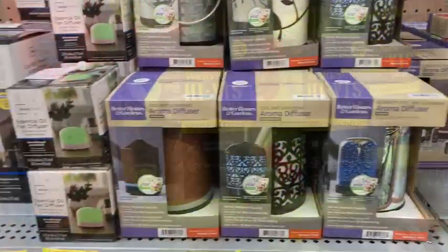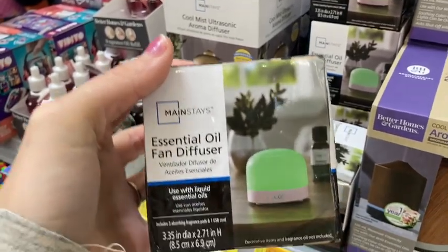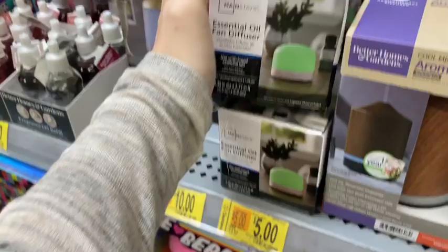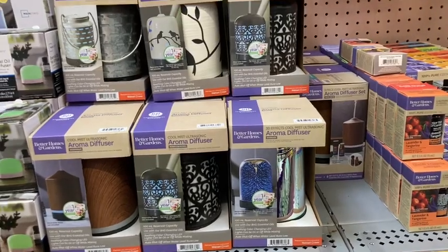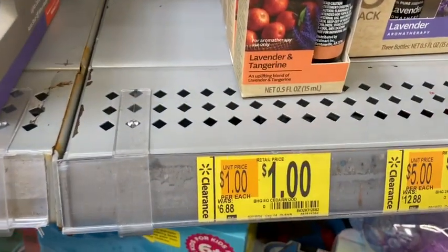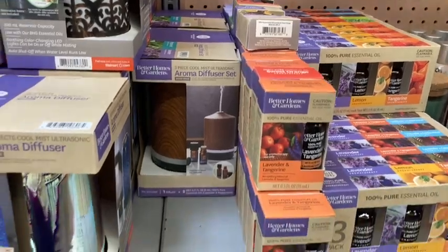In the clearance aisle I also found some essential oil diffusers. The small fan diffuser ones were only $5. The bigger ones — I really liked the one with the brown — were $10. And the little diffuser oils were only $1. Such a great deal if you need any or just want to try them out super cheap.